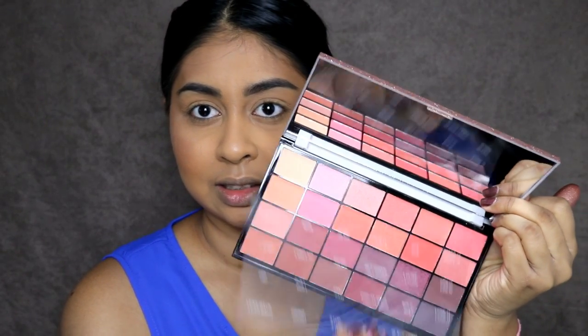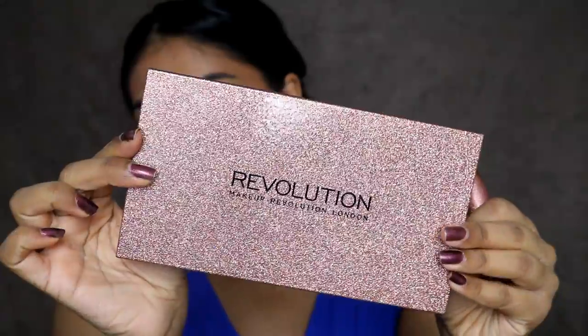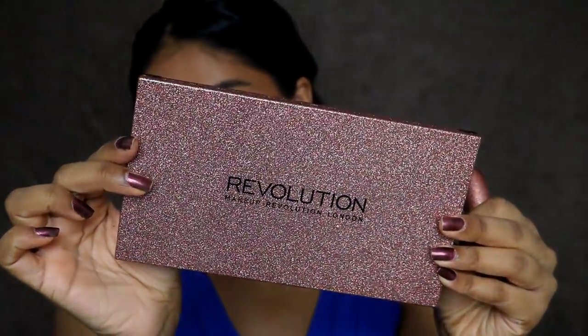Anyway, today I'm testing out the Life on the Dance Floor collection by Makeup Revolution. Makeup Revolution have this new Christmas collection out and the packaging is stunning. I have one palette and a lipstick that I'm going to be trying out today. I got the Life on the Dance Floor Guest List palette — out of the four palettes they came out with, this was the one that caught my eye. It comes in super pretty sparkly packaging, so they've definitely upped their game.